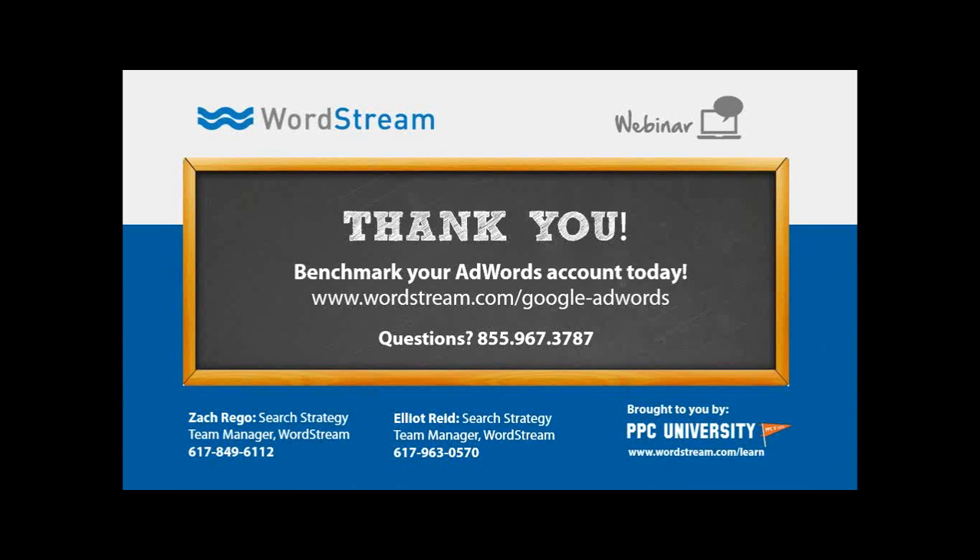Thank you Elliot and Zach for presenting today, and thank you everyone for joining us. If you want to run the AdWords Performance Grader, you can go to wordstream.com/google-adwords. If you have any specific questions, you can contact Zach and Elliot directly — their phone numbers are on the screen. We hope to see you at the next event. Thanks so much for attending. Zach and I had a great time, and good luck out there. Feel free to reach out to us, and we'll be sending out slides and a recording of this probably tomorrow, so keep an eye out for that.